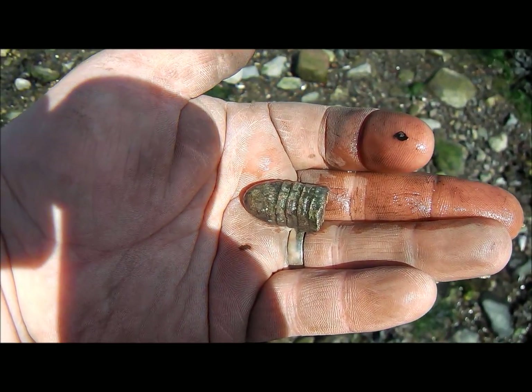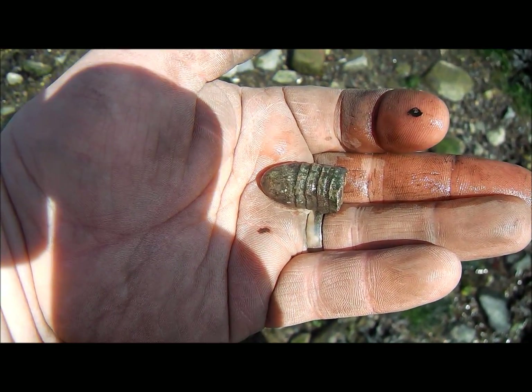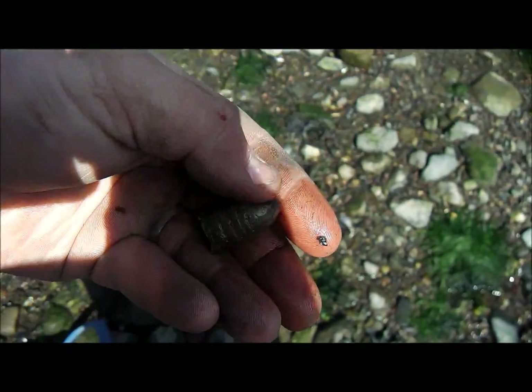Right guys, just dug that — that came up as a 77 and that is a three-ringer bullet, if I'm not mistaken.